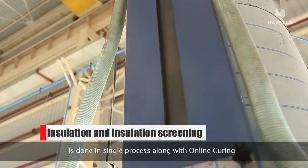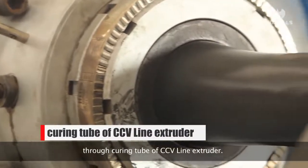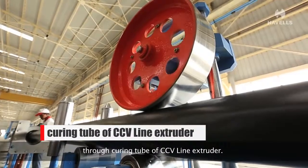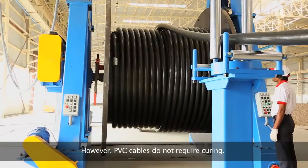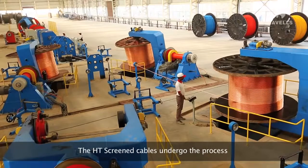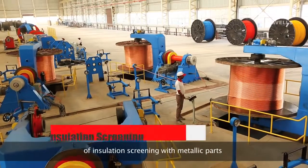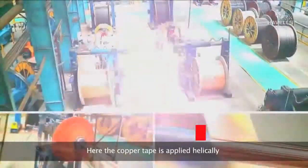This is done along with online curing through the curing tube of the CCV line extruder. PVC cables, however, do not require curing. The HV screened cables then undergo insulation screening with metallic parts, where copper tape is applied helically.